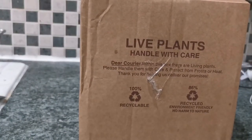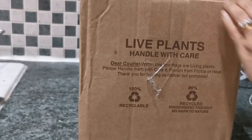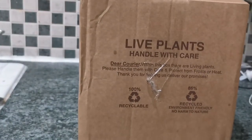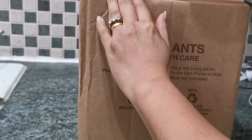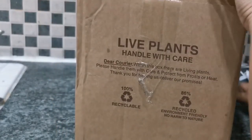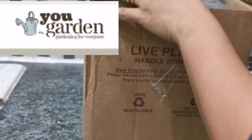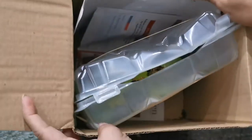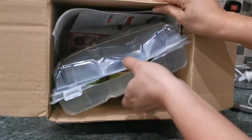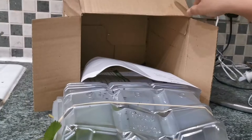Hi guys, welcome back to my channel! Today's video is about the six Giant Strawberry Colosus plug plants that we ordered from eBay — the seller is called YouGarden. We ordered them on March 20th and they arrived on the 23rd of March.